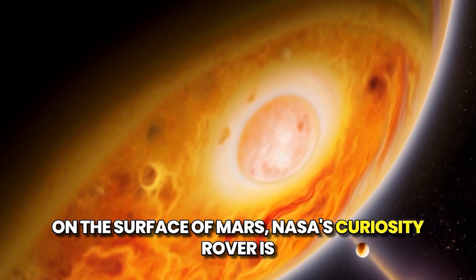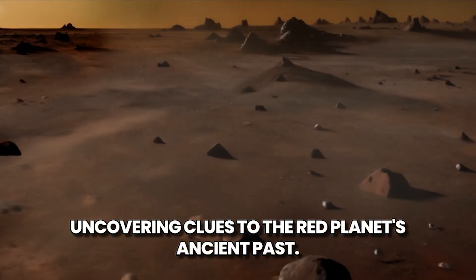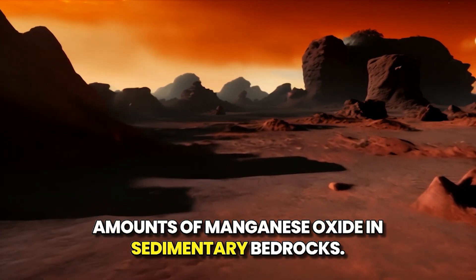On the surface of Mars, NASA's Curiosity rover is uncovering clues to the red planet's ancient past. Within the vast Gale Crater lies the Murray Formation, where Curiosity has detected significant amounts of manganese oxide in sedimentary bedrocks.